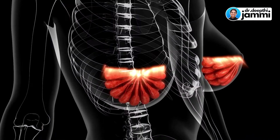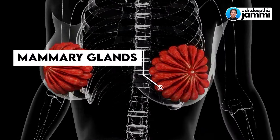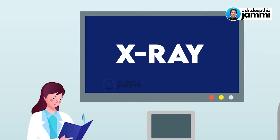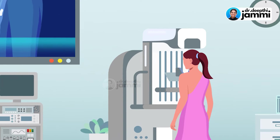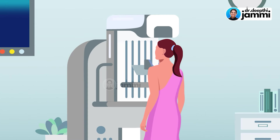Mammogram. What is a mammogram or mammography? It's a study of your mammary glands. Mammary glands are breast glands. It's like an x-ray machine. And mammography is very essential.